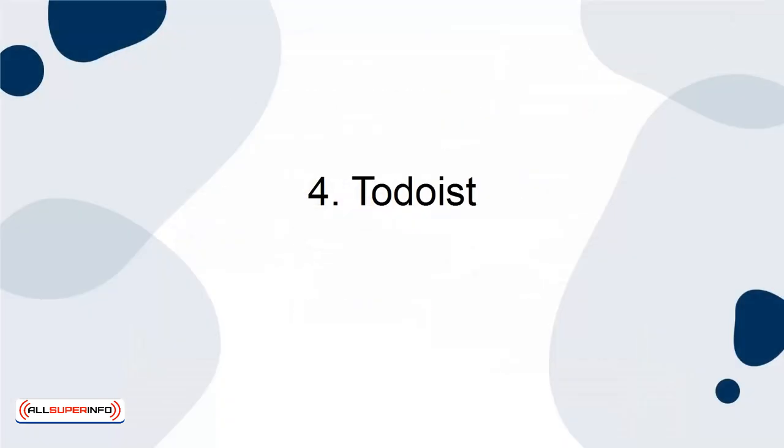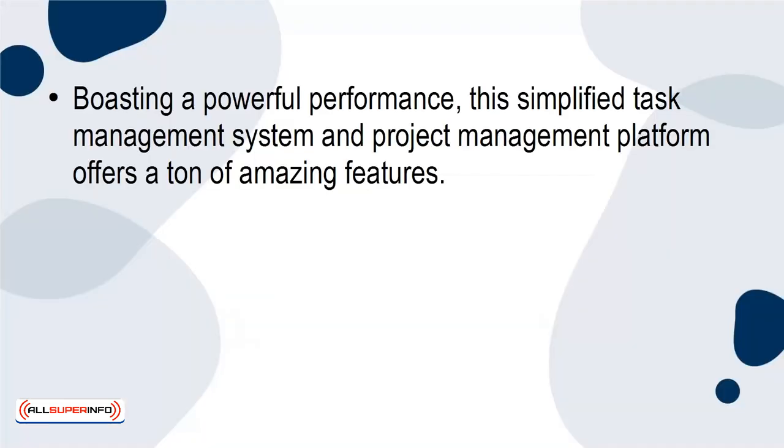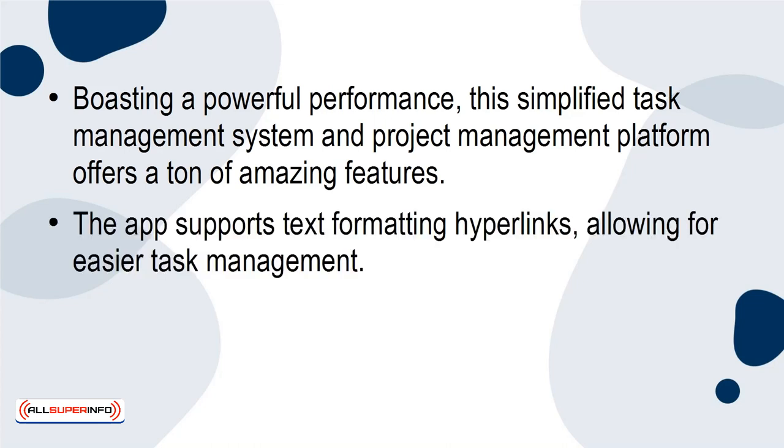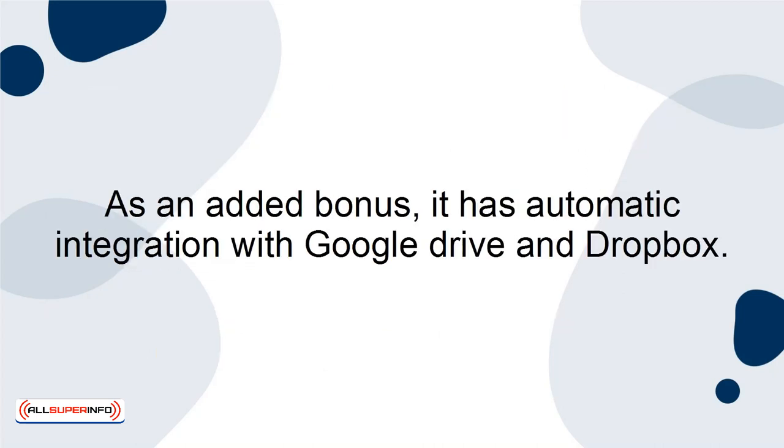4. Todoist. Todoist is incredibly handy and straightforward. It aims for high productivity, allowing users to manage their time wisely. Boasting a powerful performance, this simplified task management system and project management platform offers a ton of amazing features. The app supports text formatting and hyperlinks, allowing for easier task management. You're also able to modify recurring and repeating tasks in bulk, based on completion or due date. As an added bonus, it has automatic integration with Google Drive and Dropbox.